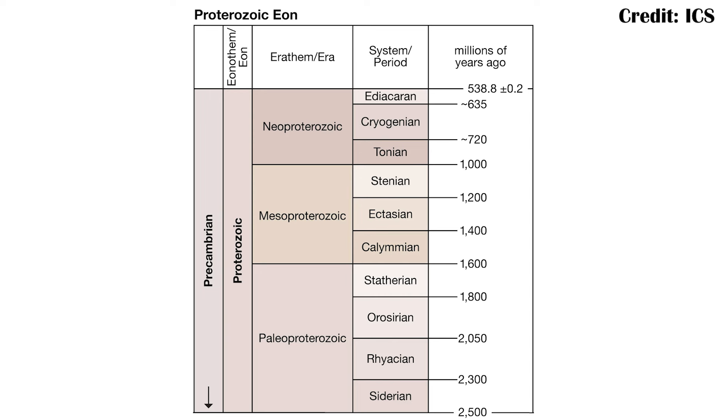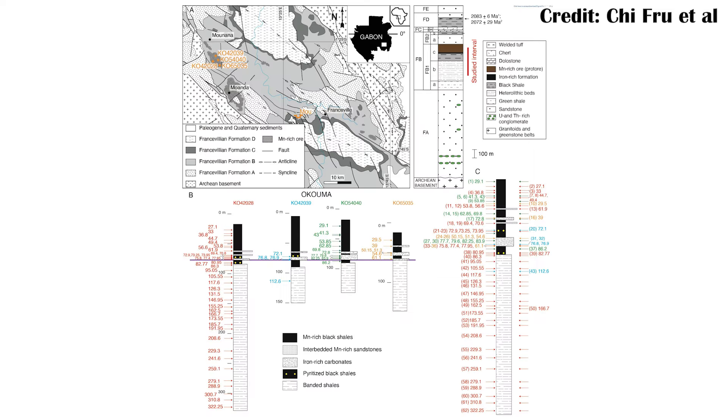That's way back in Earth's history — in the Paleoproterozoic, which went from about 2.5 to about 1.6 billion years ago, when the atmosphere started to at least slightly resemble what it is today with a bit more oxygen. The paper is specifically looking at fossils from the Francivillian region of Gabon, which is one of the really good hotspots for very early fossils that have raised a lot of questions.